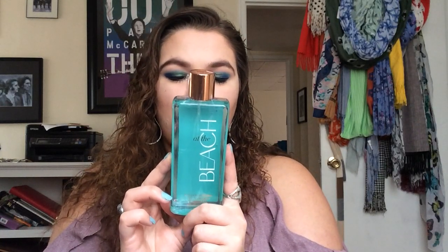So I got the At The Beach scent, which they describe as white frangipani blossoms, toasted coconut, bergamot water, sea salt breeze, and sun-kissed musk.